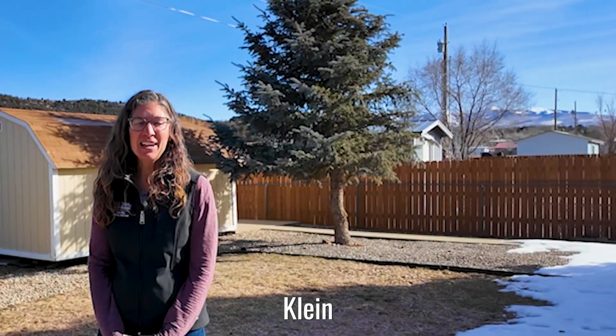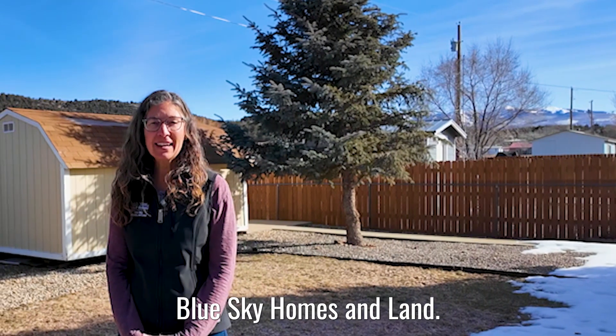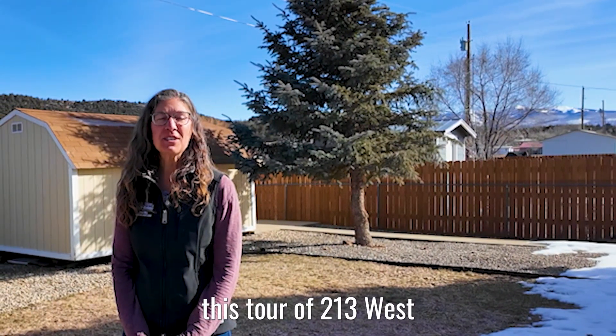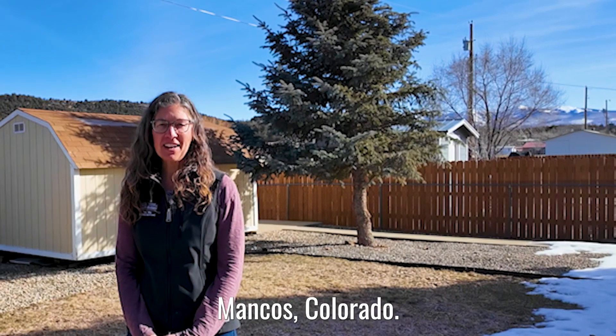Again, this is Allison Klein with United Country Blue Sky Homes and Land. Thank you for joining me on this tour of 213 West Menifee Street in Mancus, Colorado.